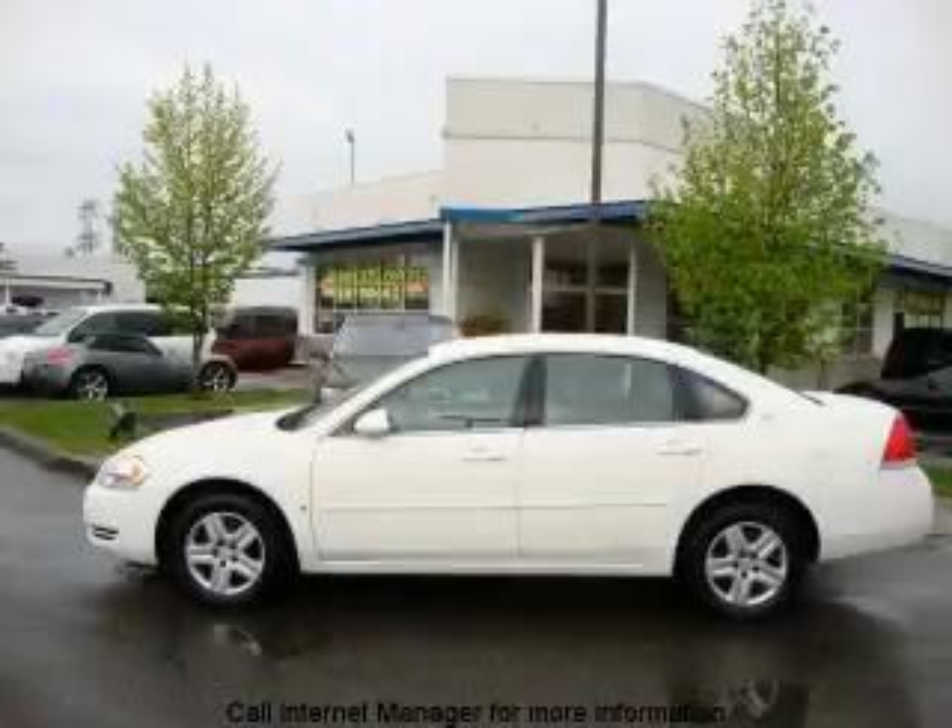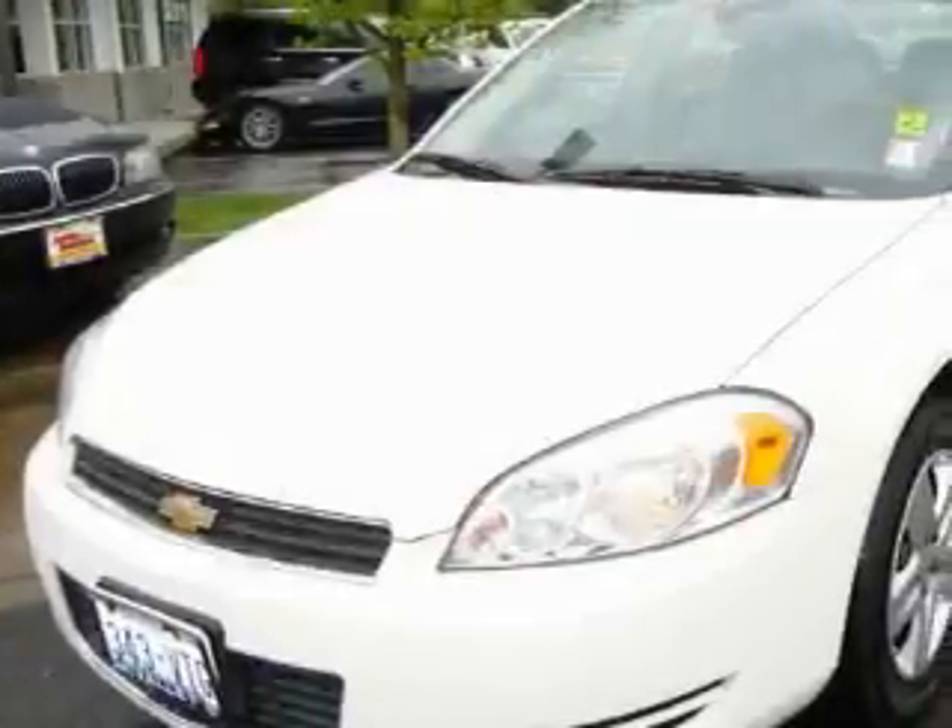This is a 2007 Chevrolet Impala. It has a 3.5 liter six-cylinder engine and an automatic transmission.